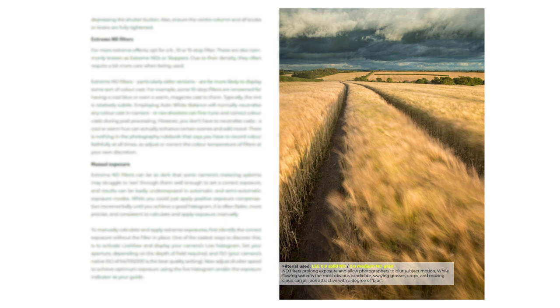It also gives you lots of creative ideas — for example, using a neutral density filter isn't just about smoothing out water, or how to use a circular polariser to control water reflections. Lots of good practical information in there. And a really good reason to have the e-book is that you can carry that information around with you and reference it while you're on location.